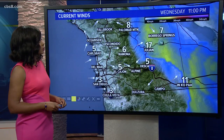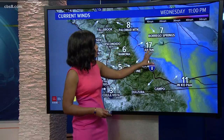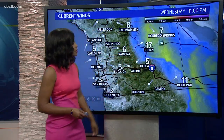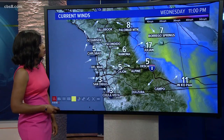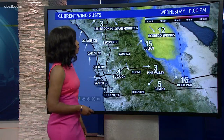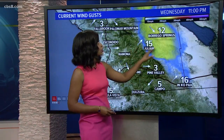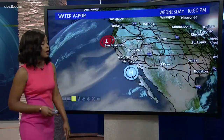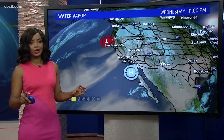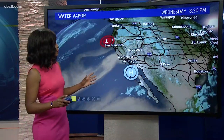Winds are still kicking up in the mountains — we're at 17 miles per hour for Julian. If you take notice of the color change, about 10 to 20 miles per hour right along the desert mountain slopes. We're also seeing 12 miles per hour in Borrego Springs with a wind gust of 15 miles per hour for Julian, still seeing that color indication with about 10 to 20 miles per hour with wind gusts in the area. High pressure has a strong hold on us, and we had a mini heat wave as we went into the start of this week.